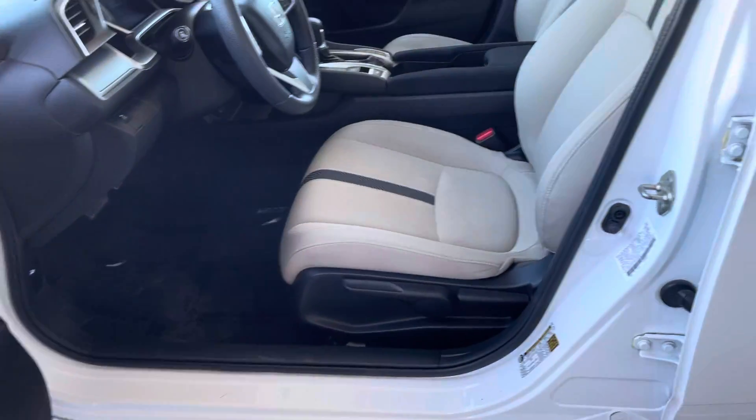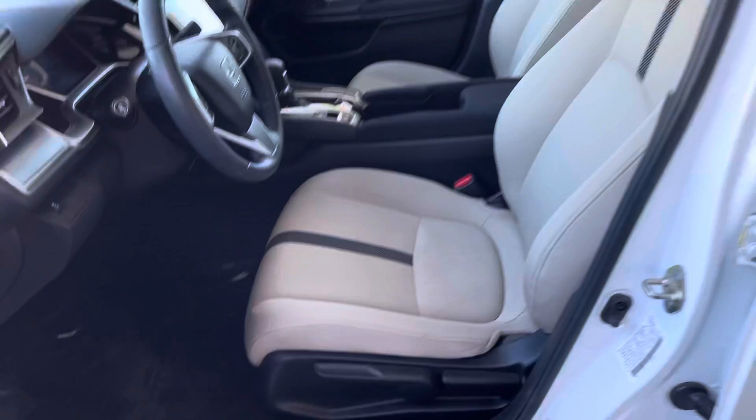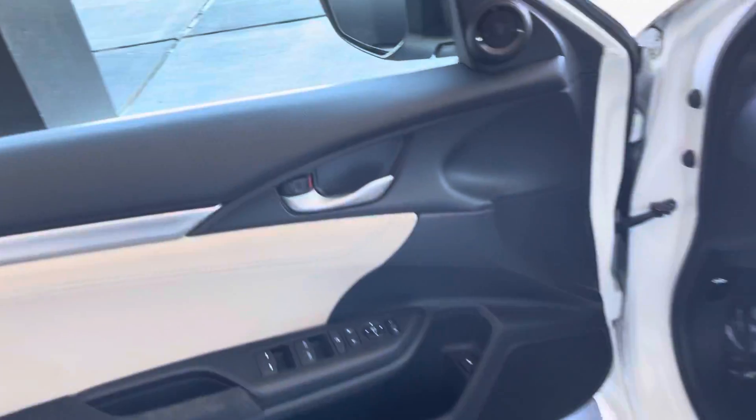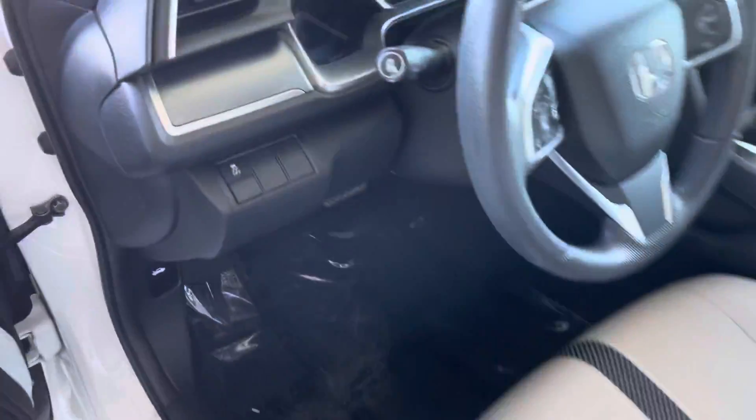We do have a cloth seat with a mixture of a carbon fiber middle. On our center console strip, we have components for opening our trunk, adjusting mirrors, locking doors — all the usual. Traction control right there, and manual adjustable seating.